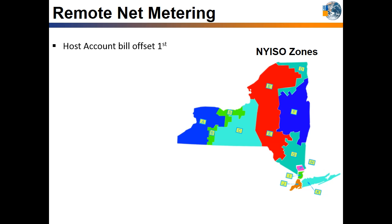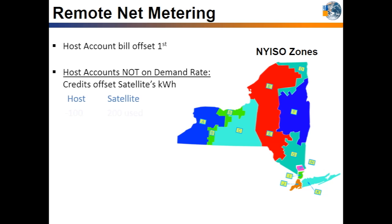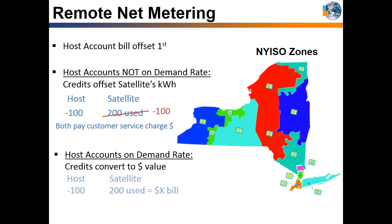Solar will offset the host account's bill first, and any excess generation can offset the satellite accounts' bills. If the host account is not on a demand rate, credits will offset the satellite accounts' bills through kilowatt hour credits, and all accounts will still have to pay the basic customer service charge. If the host account is on a demand rate, any excess kilowatt hour credits are converted to a dollar amount and reduce the host account's entire bill first — including demand charges and the customer service charge. Then any remaining dollar value reduces the satellite accounts' bills. If there is still money left over after all host and satellite account bills are reduced to zero, the dollar value is converted back to kilowatt hours and rolls over to the next bill.